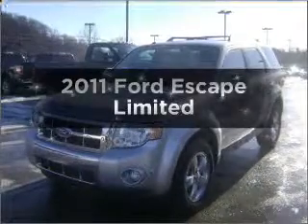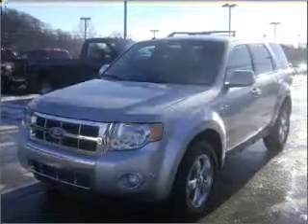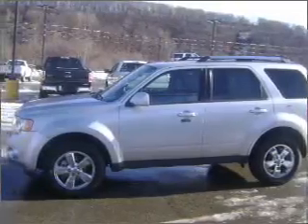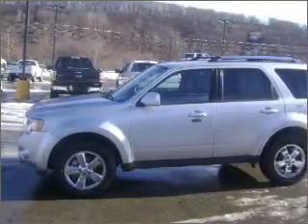Presenting the 2011 Ford Escape. This is the set of wheels you've been looking for, with a reliable six-cylinder engine that responds smoothly to its six-speed automatic transmission.